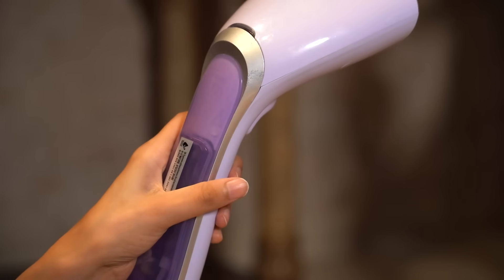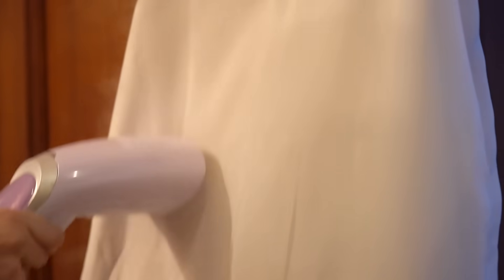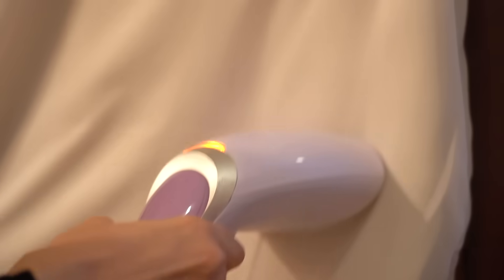Tip number six is to invest in a good steam iron. Nothing is worse than wearing wrinkled clothes — even if you put together the most stylish outfit, wrinkles just take away everything. I recommend a steam iron especially for office-going or college-going people, because early in the morning you really can't wait for a regular iron to heat up and you have to be careful about creases. With a steam iron, you just put in some water, it heats up in a few seconds, and you can iron your outfit in just a few seconds. So if you're running late for a party or dinner date, this can really save your life.